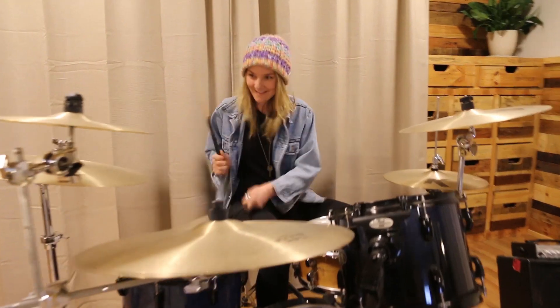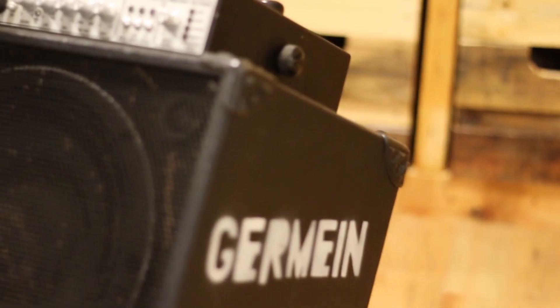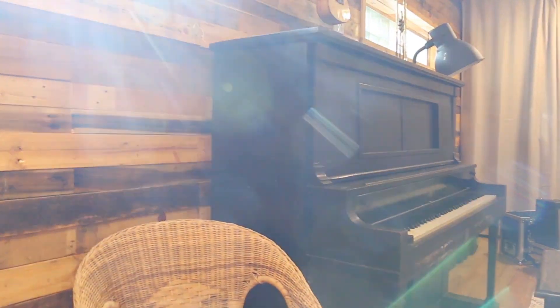Yeah, most excited and proud of this room because it gives us a really cool area to come and rehearse, write together, and record together. It's got a comfortable, cozy feel that makes us all excited to come in here. Thanks so much for watching — stay tuned to see us using this space more often.